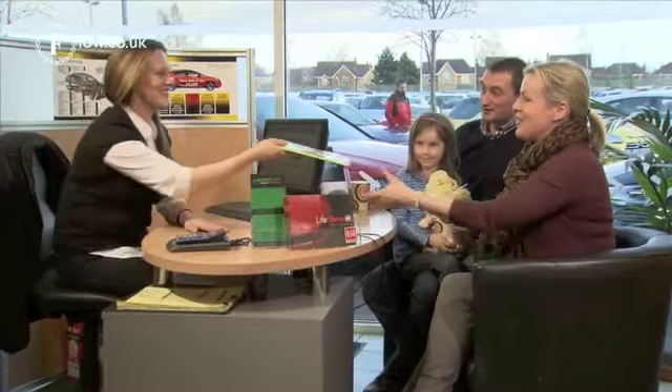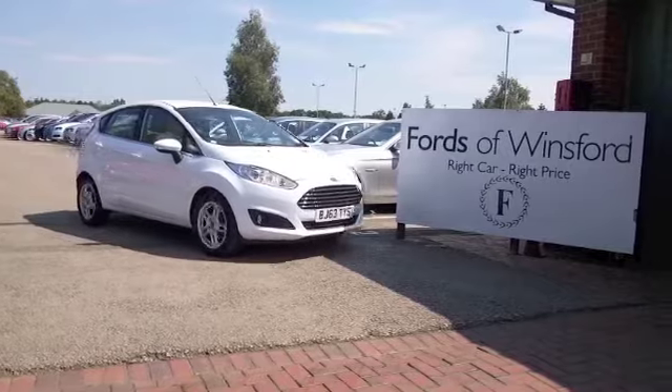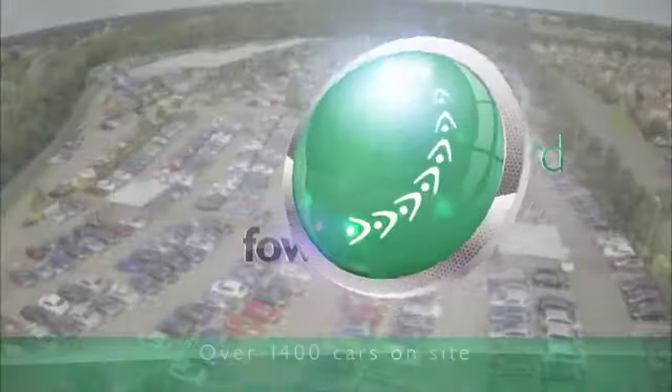Why not come and find out? If you bring your licence with you, you can have a test drive. Come and discover this great car for yourself at Fords of Winsford.